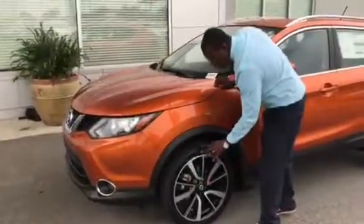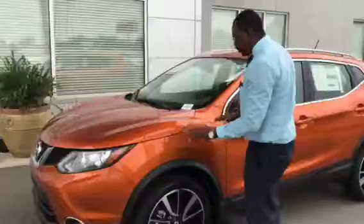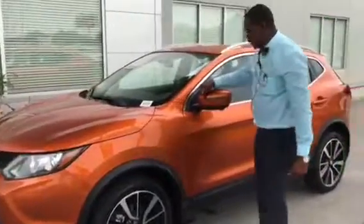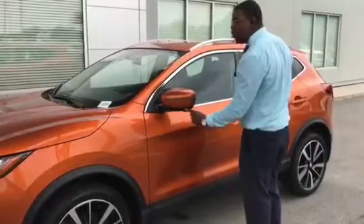The Rogue Sport features a 19-inch rim on a low profile tire, giving it a nice sporty look on the curb — very appealing. You also see the LED turn signal as well as another camera for your around view monitor.